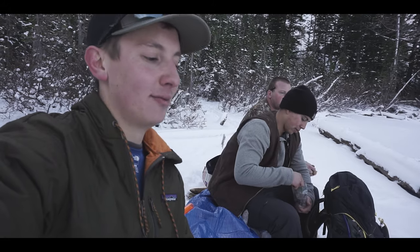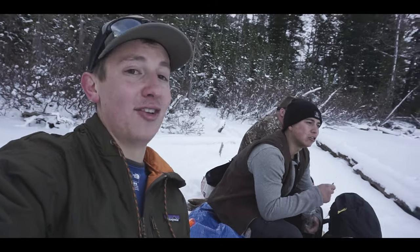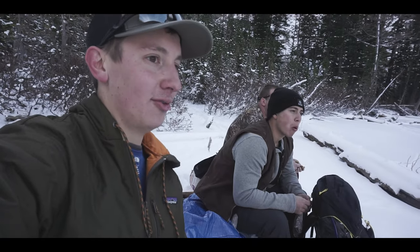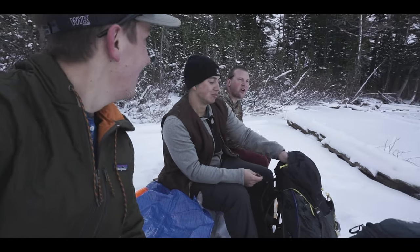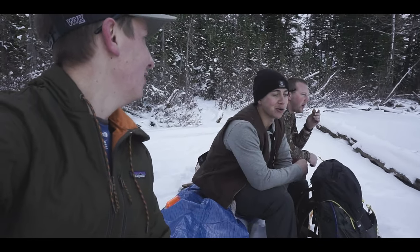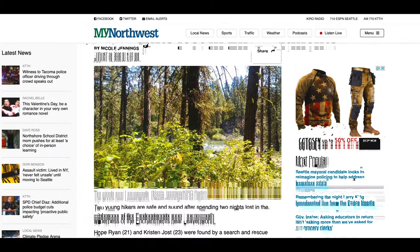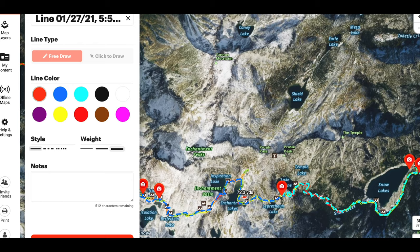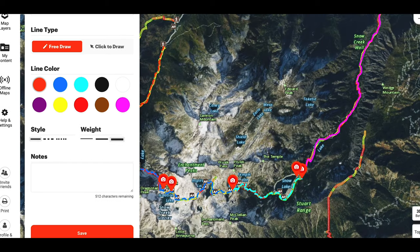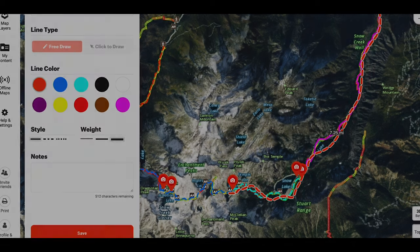Thankfully we were able to turn around and safely make it down — which is why I'm so adamant about keeping left on Asgard Pass. It also seems like people get lost in the Enchantments regularly. Just last summer in 2020, a couple of girls through-hiking the Enchantments lost their way in the core zone. Instead of heading east toward Snow Lakes, they went north over Prusik Pass. Search and rescue eventually located them near Earl Lake, far off the main trail. These mountains are unforgiving — you have to know your routes before attempting the Enchantments.